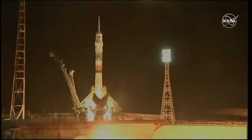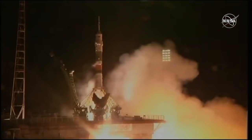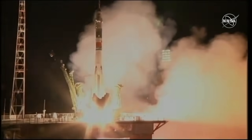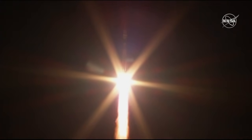Launch command has been issued, second umbilical tower separated, booster ignition, and liftoff. We have liftoff of Nick Hay, Christina Cook, and Alexei Ovchinin, now on their way to the International Space Station.